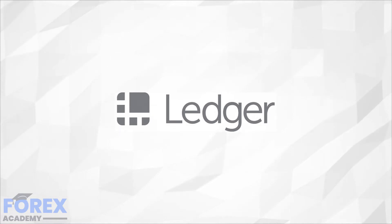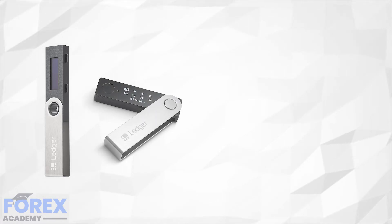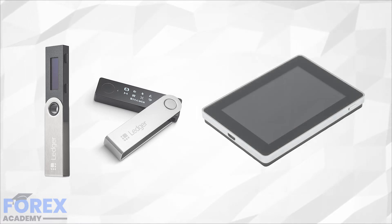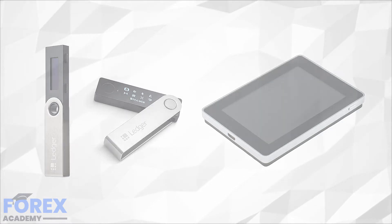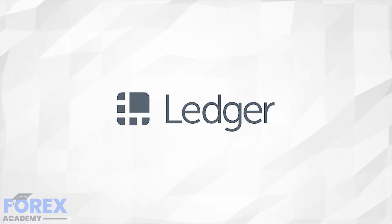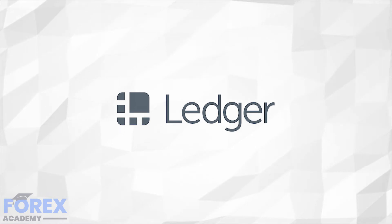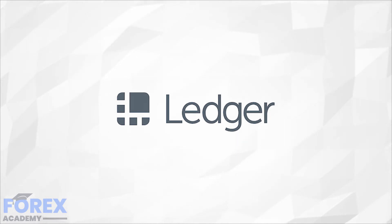Ledger currently offers three hardware devices: the Ledger Nano S, small and secure; the Ledger Nano X, Ledger's upgraded version of the Nano S with more features but also bulkier; and the Ledger Blue, a tablet-like device with a touchscreen that offers more options and features but is also the priciest of the three. All Ledger devices are multi-currency wallets supporting over 1,000 cryptocurrencies. The Ledger Nano S and Nano X support the exact same cryptocurrencies, except the Validator cryptocurrency which the Nano S supports. Ledger Blue offers support to fewer cryptocurrencies but offers more features overall.